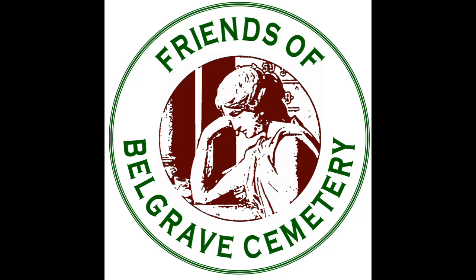Hello, and welcome to the Belgrave Cemetery Audio Trail. This guided walk has been created by the Friends of Belgrave Cemetery as part of the National 2021 Heritage Open Day Festival.